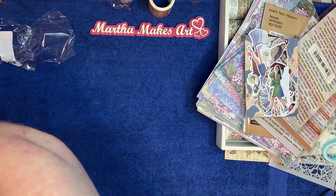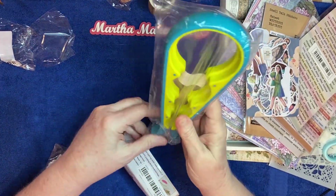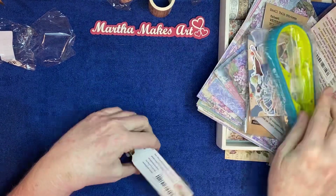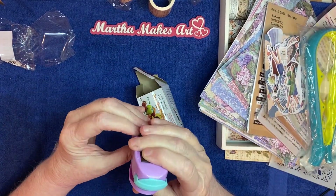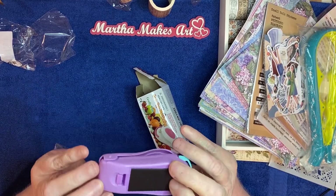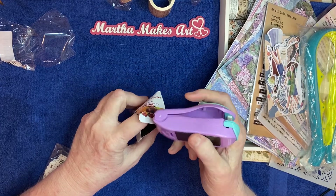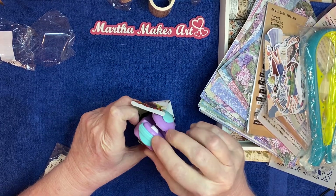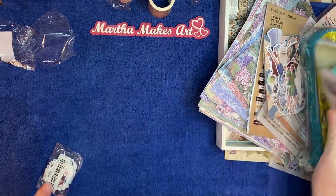I did buy a couple of things that aren't crafty. I got this jar opener and I got this bag sealer. I haven't tried it yet to see if it works — I need to get some batteries. But I will try her out.